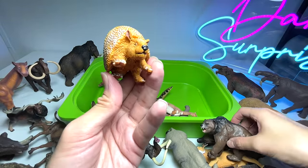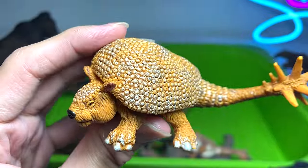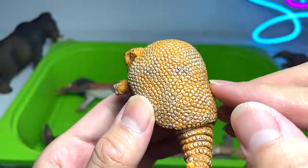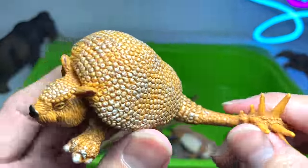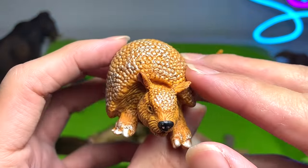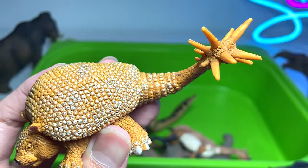This is a very interesting prehistoric animal known as a Doedicurus — very interesting name. It reminds me of part armadillo, part porcupine. It's basically an armored animal, and this tail reminds me of a Stegosaurus — like a thagomizer.